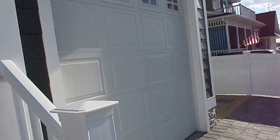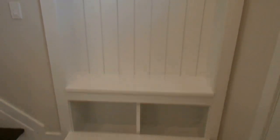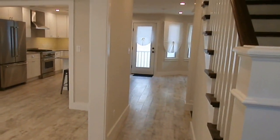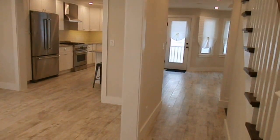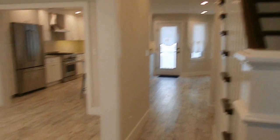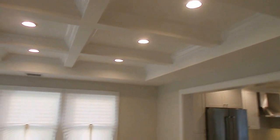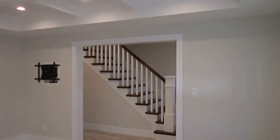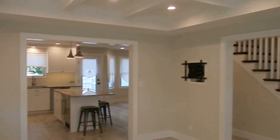Let's go inside. We have a one car garage. Tile floors. You have your living room — beautiful ceiling, nice design ceiling.